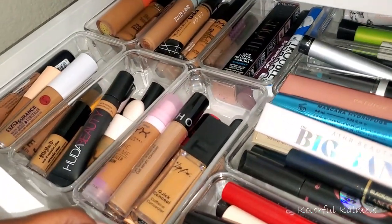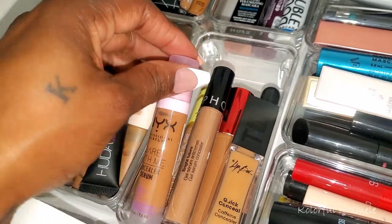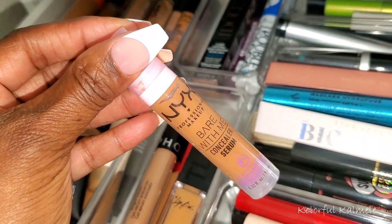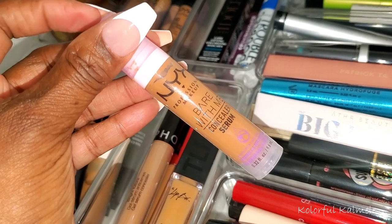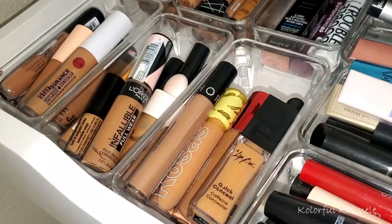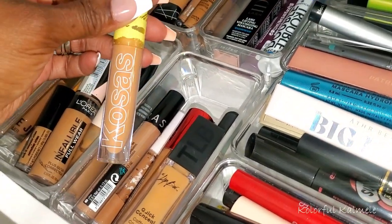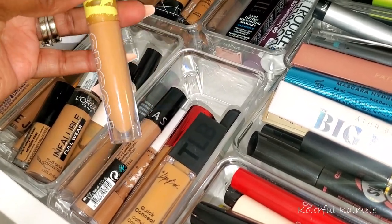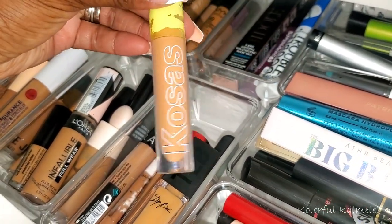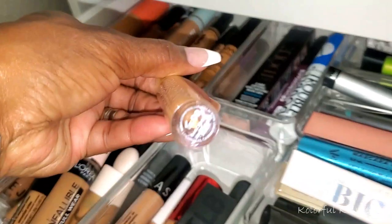Let's quickly pick a concealer. I want something I can use for a while. I think I tried this NYX Bare With Me Concealer Serum maybe once — I believe it's more lightweight, so I'm going to go ahead and pull this. I also have this Kosas concealer, which I believe I bought from the last Sephora sale and haven't even tried yet. I'm going to pull this — it looks like shade 08.